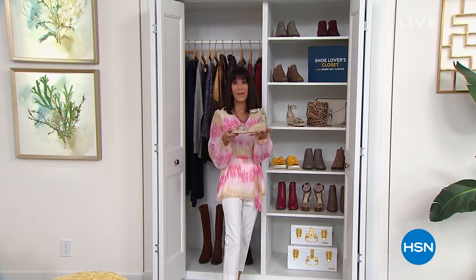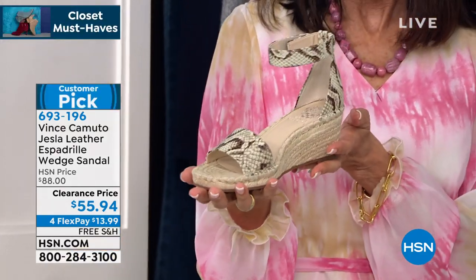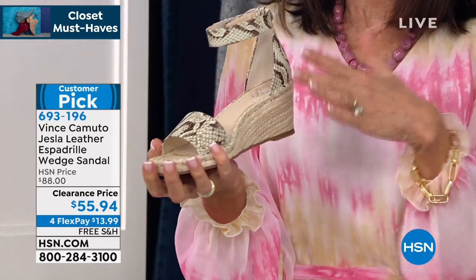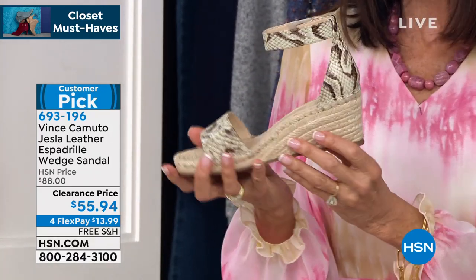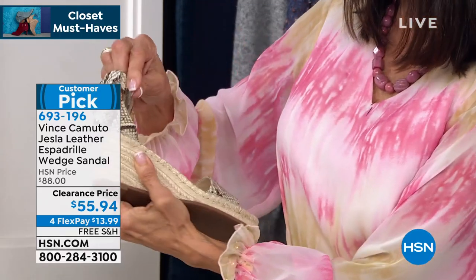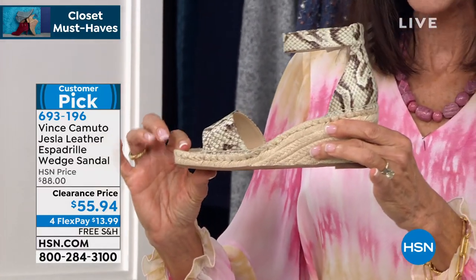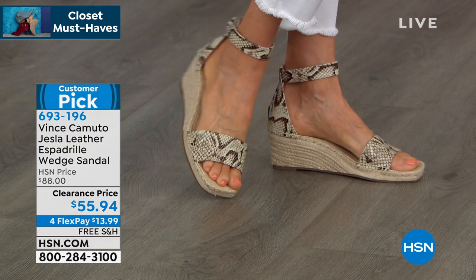Here is one coming up — a closet must-have. It's been a big star and a customer pick. It is from Vince Camuto, and first time ever at this low price. We've sold it for $88. By the way, this is all real leather, completely adjustable strap, perfect heel at 2½ inches, and a half-inch wedge. $55.94 today, and everything is on FlexPay.